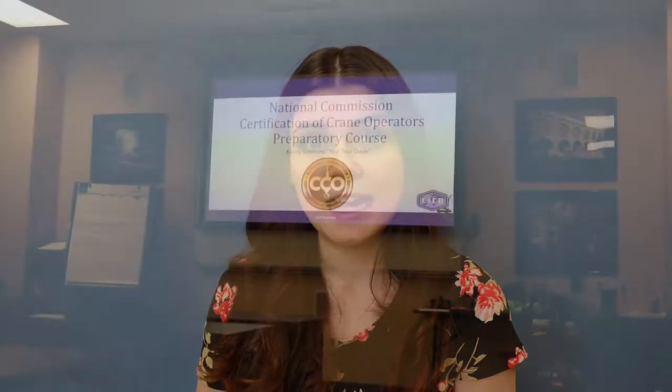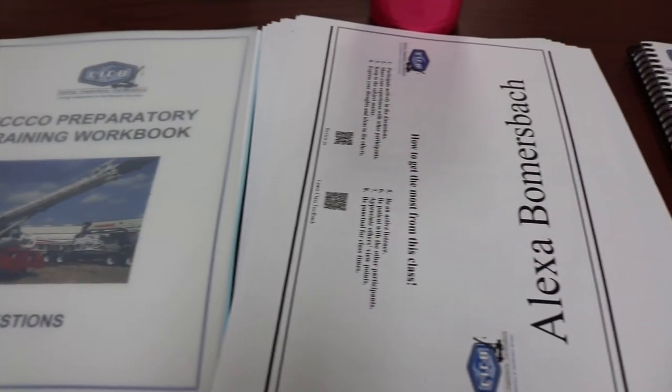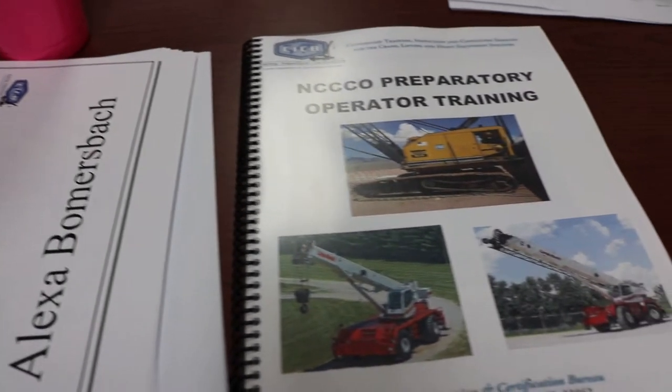On day one, I was given a handbook and a workbook. The handbook has all the material and information, and the workbook goes along with it and has practice tests at the end of each chapter. This course is extremely fast-paced — day one we went over about two to three days of content from the MCOT course. It combines and condenses the material very quickly.